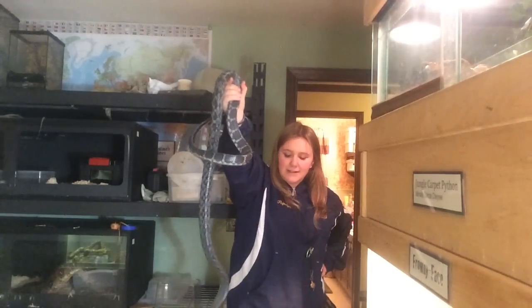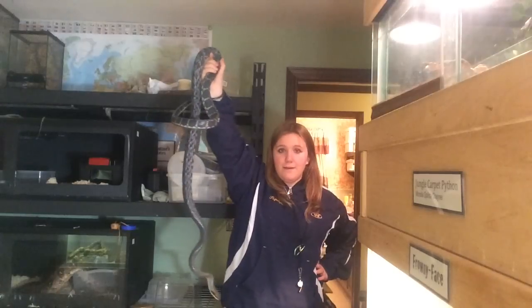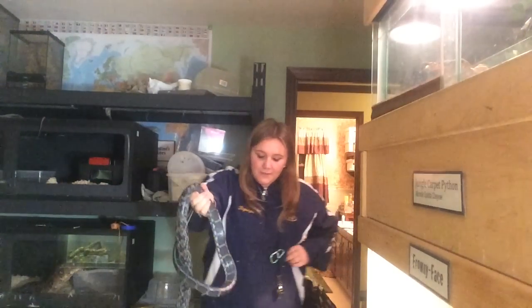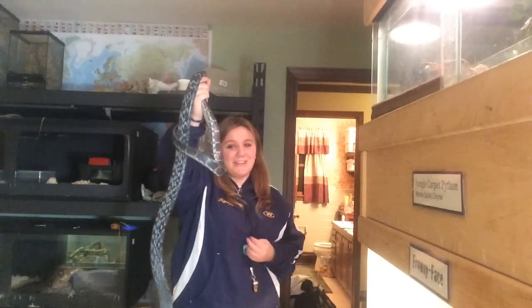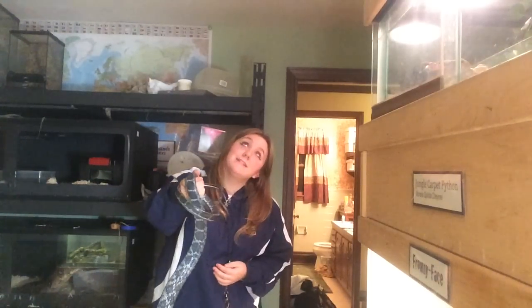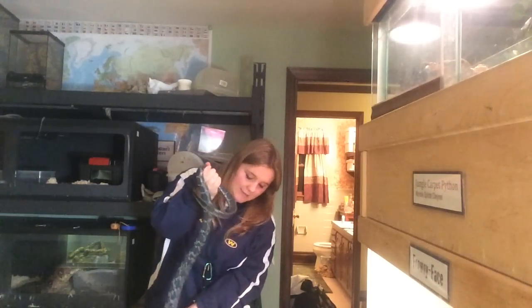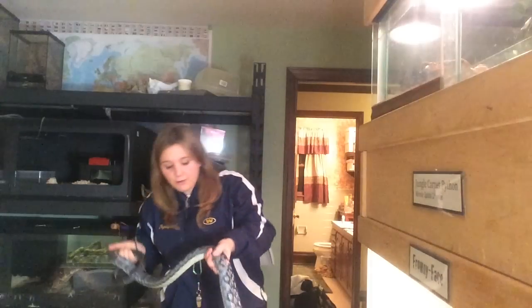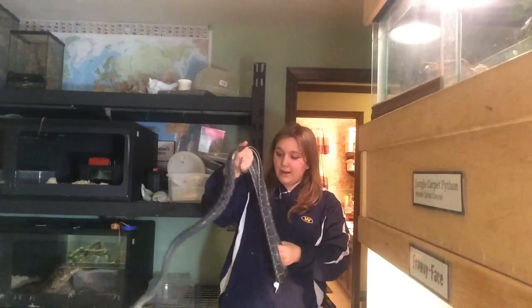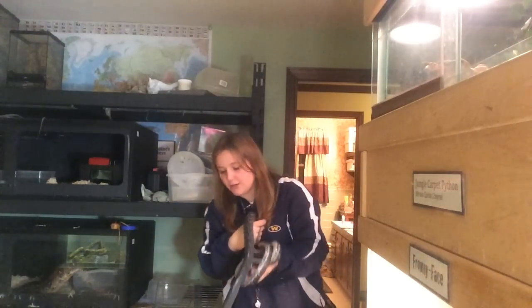These types of rat snakes grow to be about 10 feet long. As you can see she's quite large — it's a nice size female. I'm going to be breeding them actually. I have a small male named Bandit which I'm going to show you guys in a second. But Colbat is aggressive because she is wild caught and so she really doesn't know that humans aren't going to hurt her.